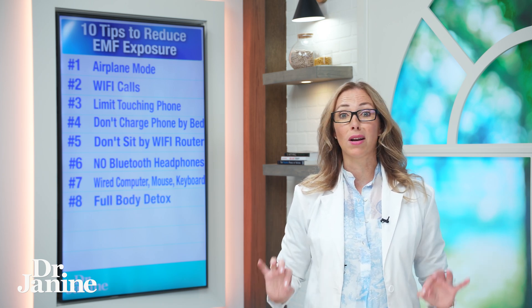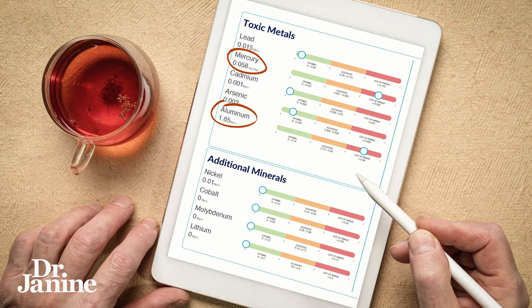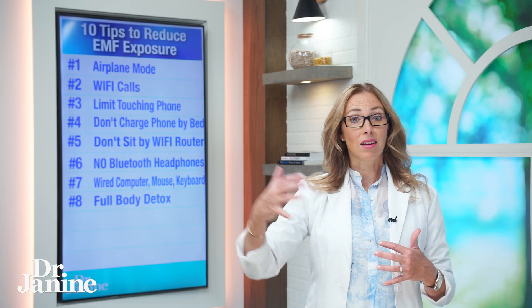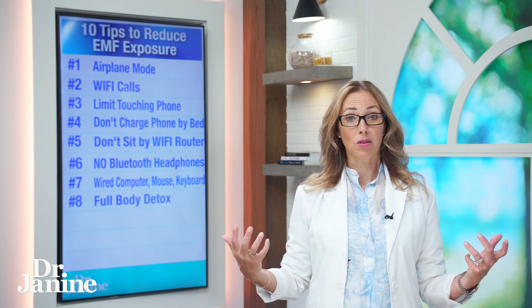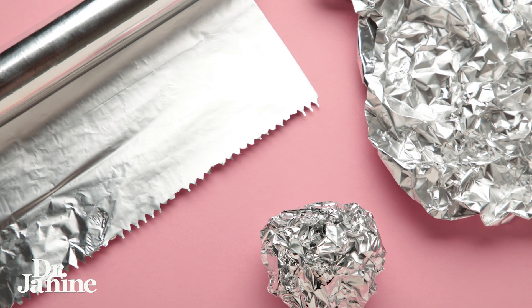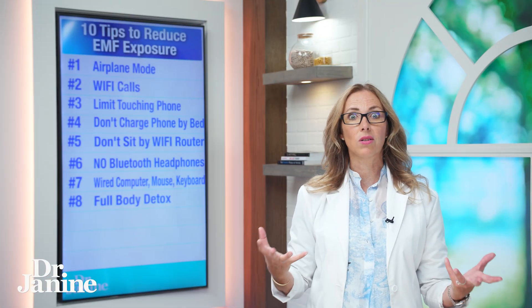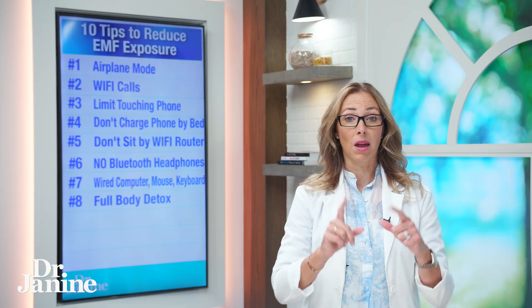Number eight on my list is a full body detox, especially detoxing heavy metals out of your body. Heavy metals are sensitive and react to EMF exposure. Thinking about aluminum from aluminum foil or antiperspirant, mercury amalgams in your mouth, or mercury toxicity in general — the more heavy metal toxicity you have, the more sensitive you'll be to EMF exposure. Doing the right type of full body detox addressing those heavy metals is a great way to reduce your negative outcomes from EMF exposure.